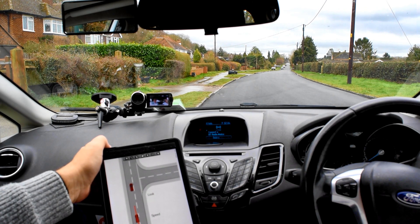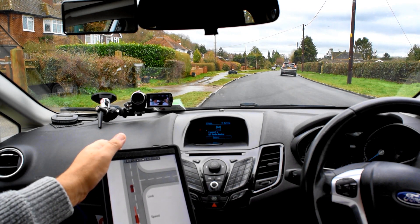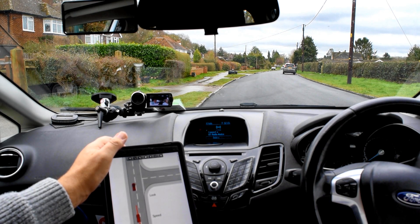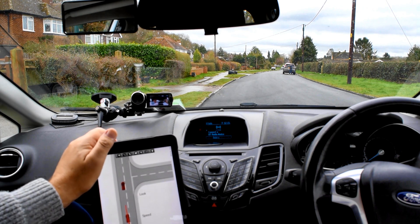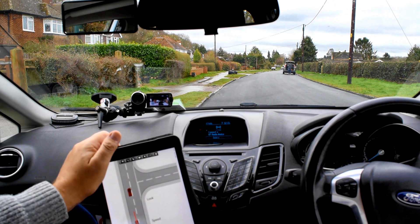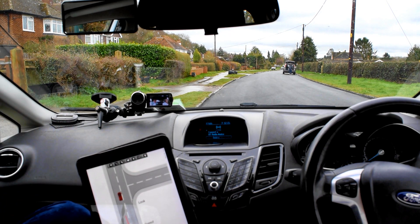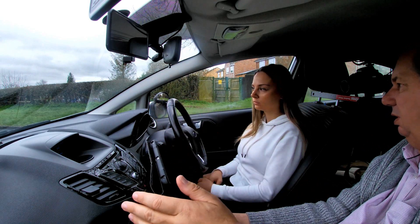If you cause someone to brake, you haven't shown good judgment and the examiner may use the dual controls - which means game over. Equally, if you see a car 600-700 metres away and you wait and wait and wait while cars build up behind you and people start beeping, that's undue hesitation. You must show good judgment about when to hold back and when to go. A useful tip: if you could walk across the road before that car would hit you, you can turn safely.